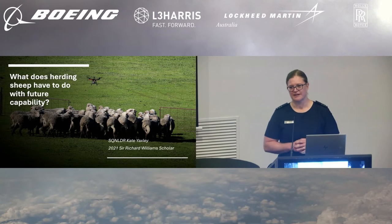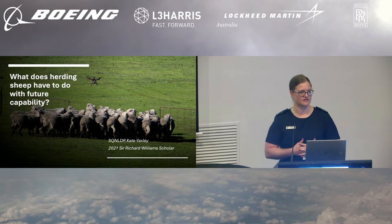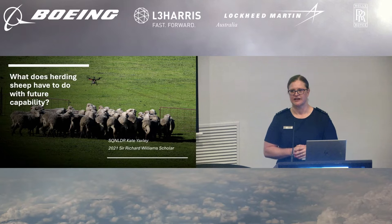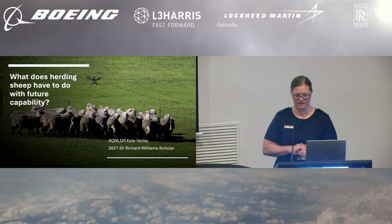Hello everyone, my name is Kate Yaxley, and I am a 2021 Sir Richard Williams Scholar. Today I'll be sharing with you lessons I've learnt throughout my PhD candidature in innovation and technology, and what to do when sometimes things don't go right.